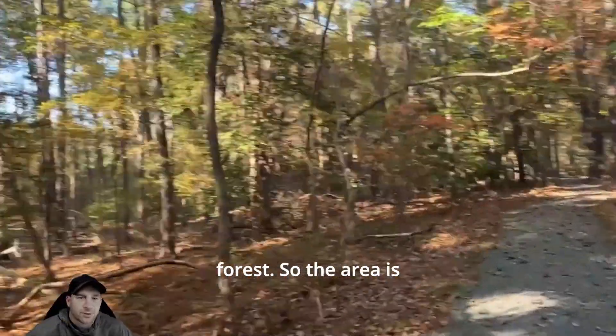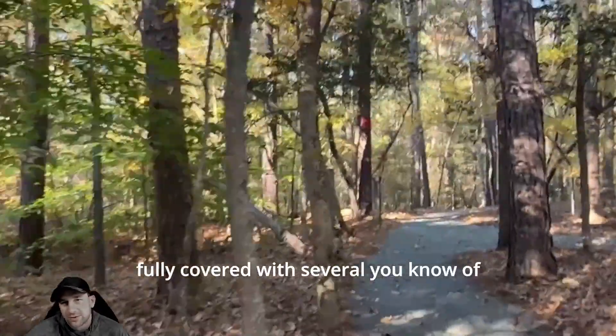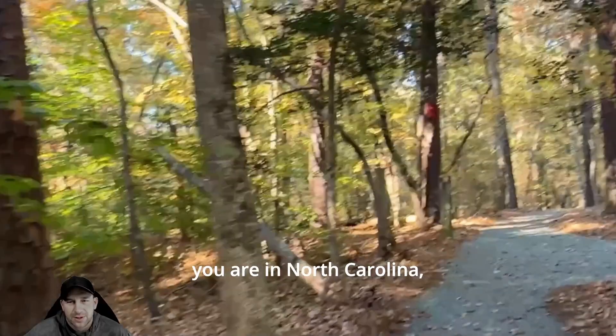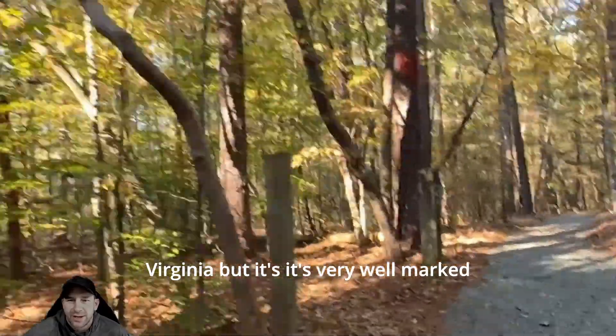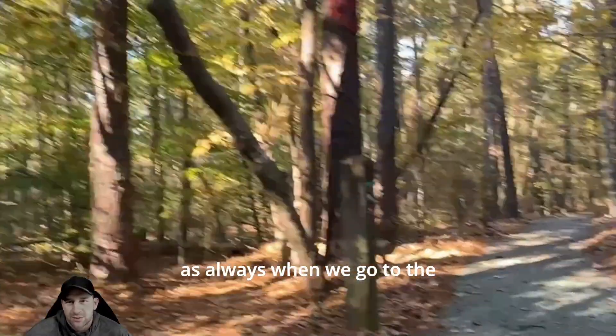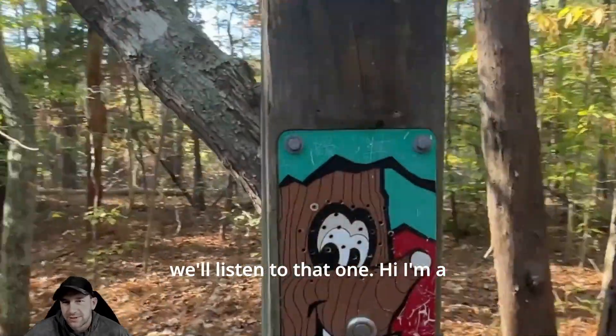The area is fully covered with pine trees — you are in North Carolina and Virginia after all. It's very well marked as always, and here's another one of the talking trees.